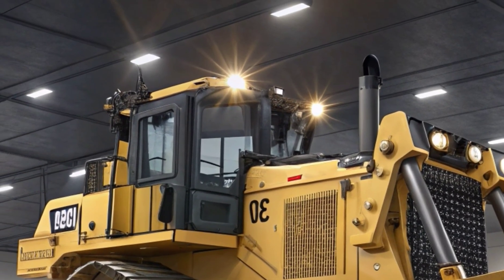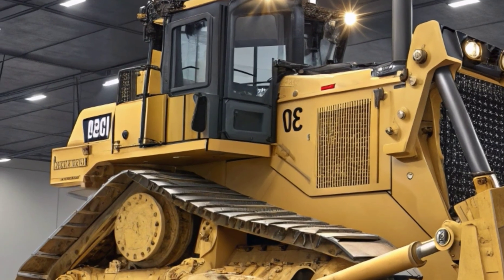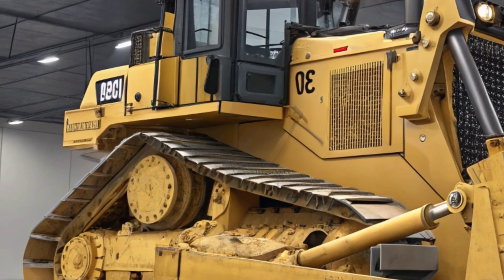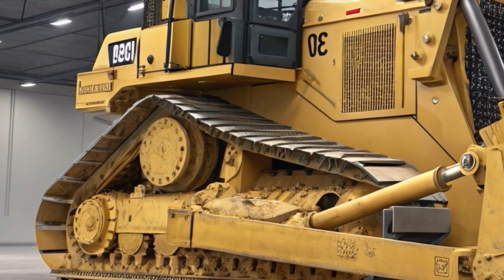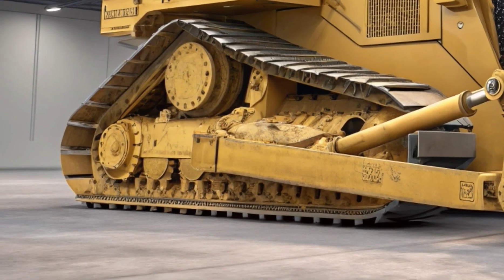What really sets the 2026 model apart is Caterpillar's focus on reducing the total cost of ownership. From longer-lasting components and fuel savings to advanced technology and easier servicing, it's engineered for those who demand high return on investment.